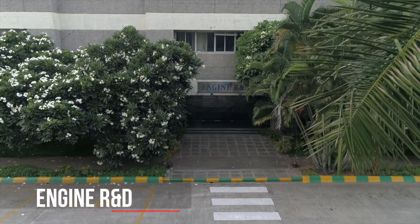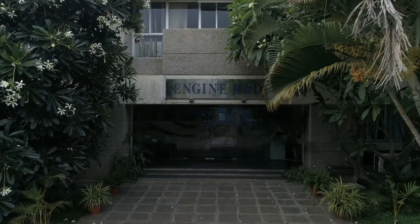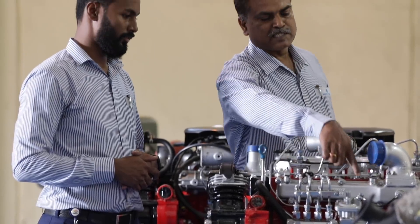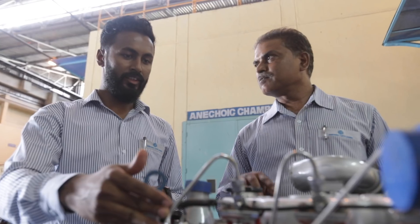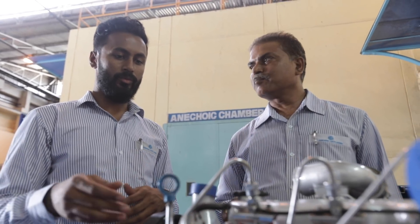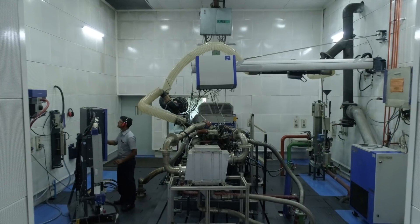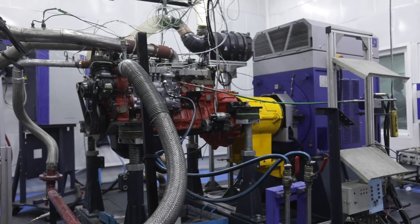To keep pace with the rapid growth in the commercial vehicle sector, an engine development center is located within its premises. This facilitates an easy and immediate interface between the development and the manufacturing teams, resulting in quick responses to the evolving market requirements in engine technology.